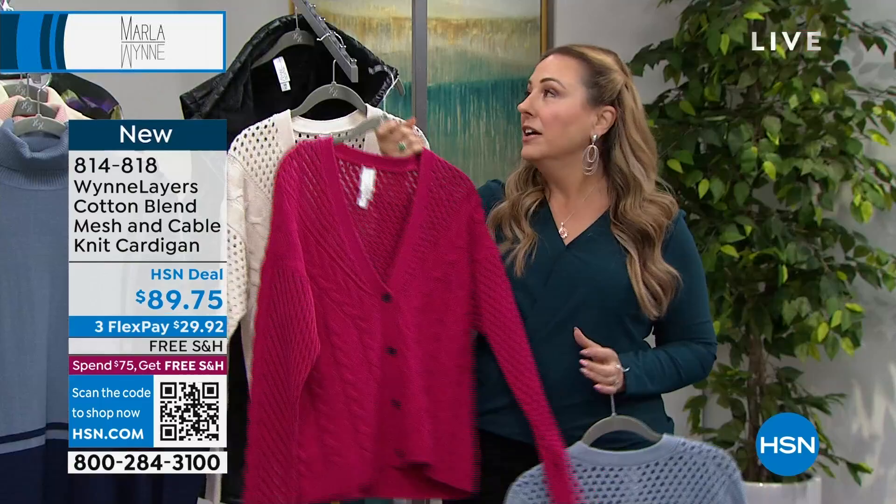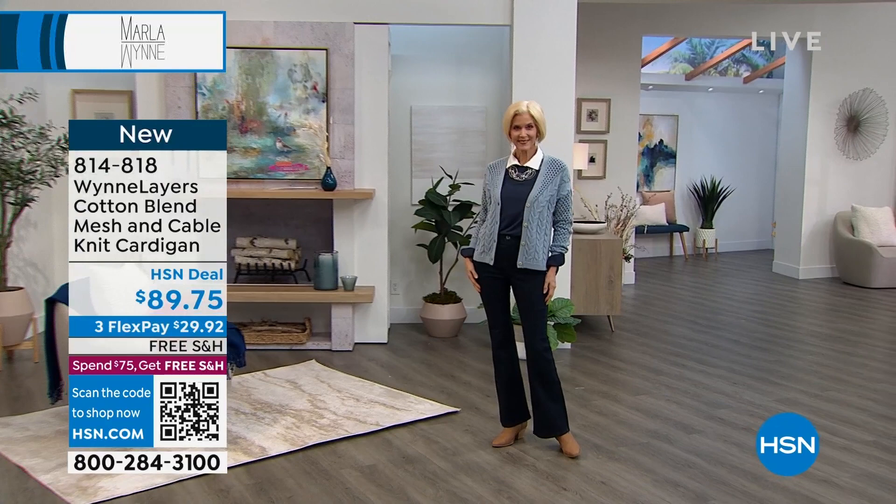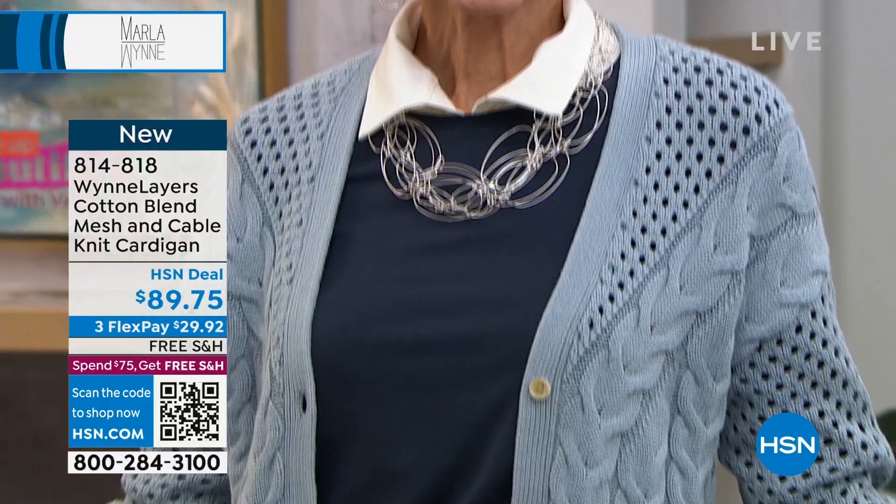There's Carol on the runway wearing it. You can wear this open or closed. Carol, are you wearing that Dickie? She sure is. So Carol has on the Dickie — I think it's $29.95. It looks like she's got a white blouse underneath, which would add a lot of layers and bulk, but it doesn't, because Marla has created the only collection here at the network with a Dickie.